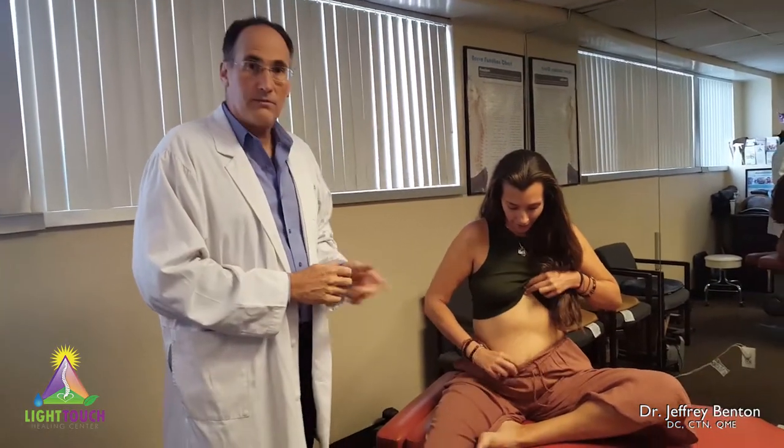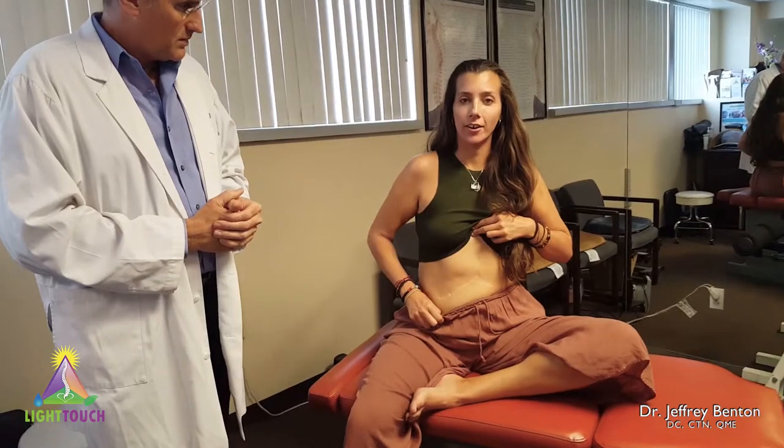Hello everybody. Dr. Benton, Houdini of Healing. I'm going to introduce my patient. This is Allie. She has this huge peace sign scar.